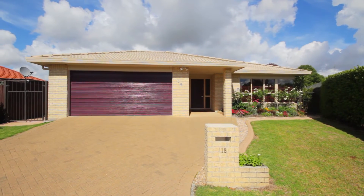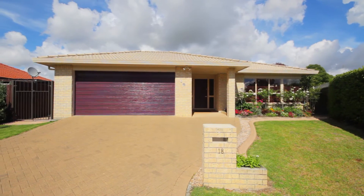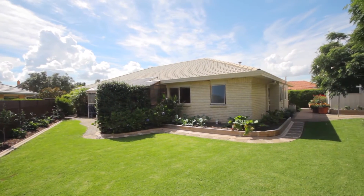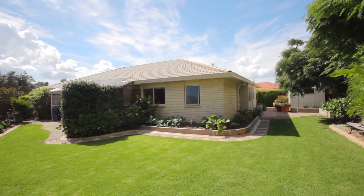Positioned proudly at the end of a quiet cul-de-sac, this expansive contemporary residence is surrounded by quality houses in an exclusive family-friendly neighbourhood. This home makes a great first impression.